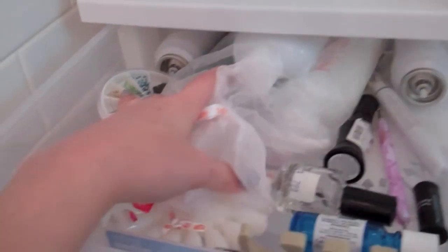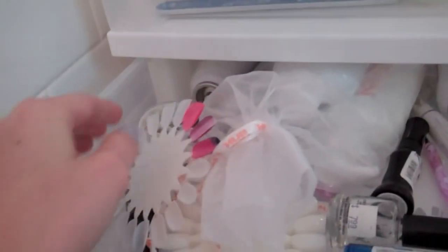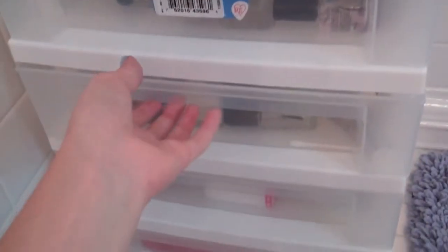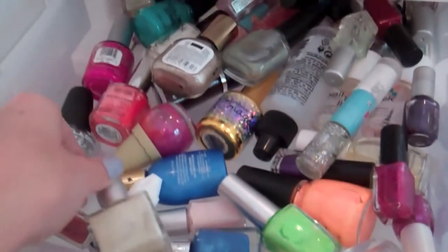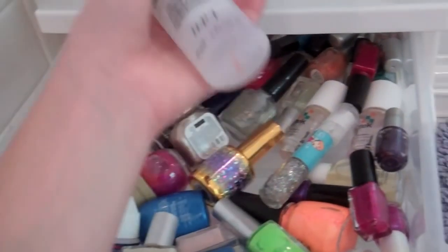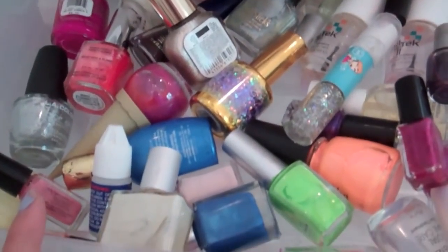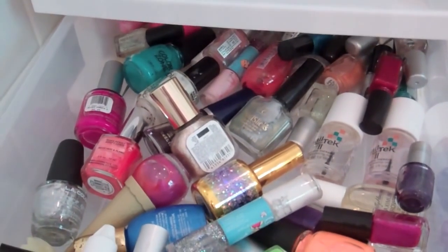Then in the next drawer I have more nail supplies. I have these little nail art wheels that I use to practice tutorials, my nail diamonds, my stripers, and some top coats. And here I have all my nail polishes that I don't use very often — the ones I get as party favors and stuff like that. This is actually a nail lacquer thinner, so I use it when I have a gloopy nail polish. I don't really use these often because they're not very good quality.